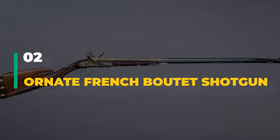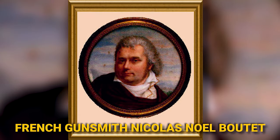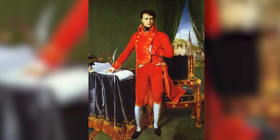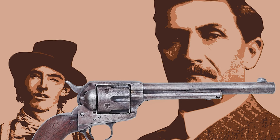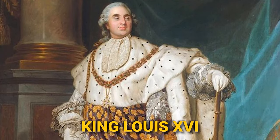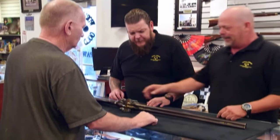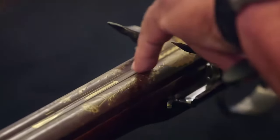Number 2: Ornate French Boutte Shotgun. This shotgun, made by renowned French gunsmith Nicolas Noël Boutte, has a long history and superb craftsmanship. It was passed down from the owner's father, a collector of antique weapons, adding familial significance to its extraordinary history. Nicolas Noël Boutte, known as 'The Artist of Guns,' was the director of the Versailles Weapons Factory and worked as a gunsmith for both King Louis XVI and Napoleon during the French Revolution. The shotgun's walnut hand-checkered stock shows Boutte's tireless dedication to detail and craftsmanship, with all components constructed of high-quality steel.